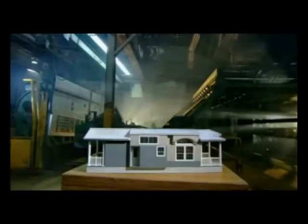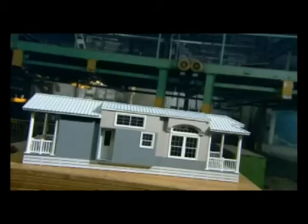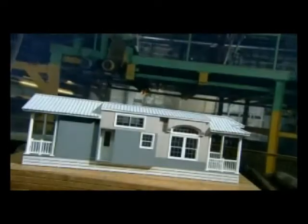Documents say a two-story panelized frame dwelling was shipped from England to the U.S. in 1764. But perhaps the first real predecessors of modular homes were sold from catalogs in the early 1900s. These kit homes eventually led to houses built in a factory setting.